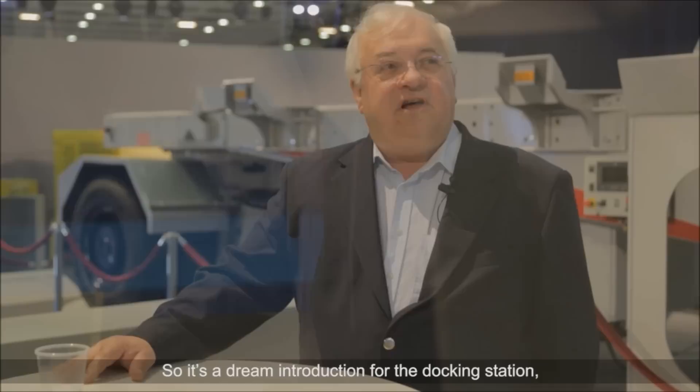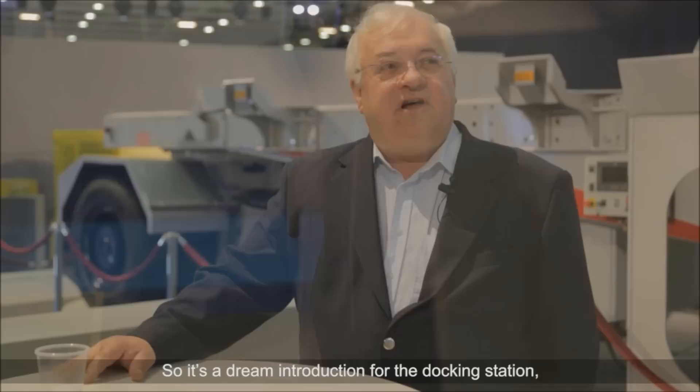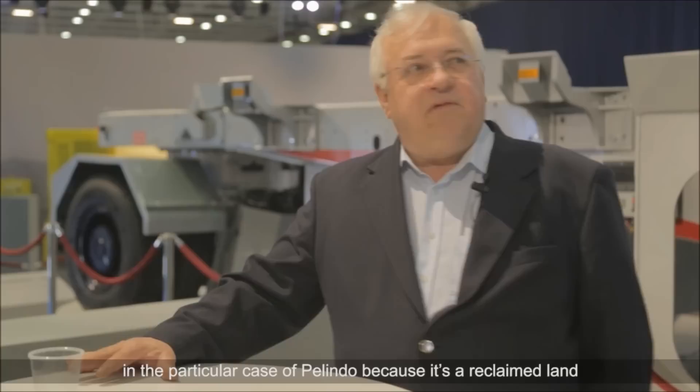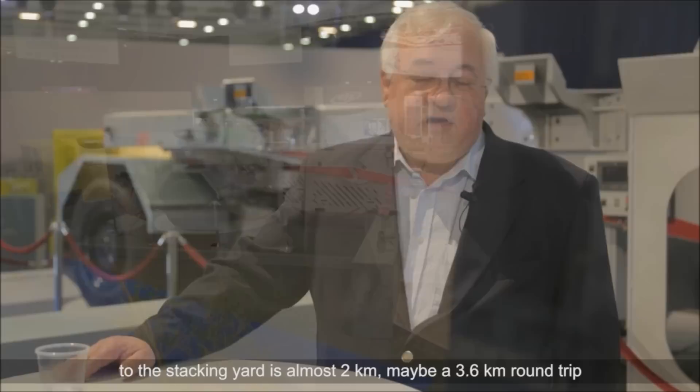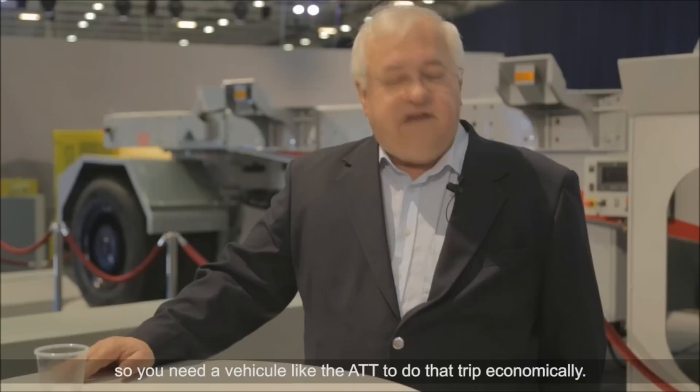So it's a dream introduction for the docking station — it will be the first use in the world. In the particular case of Pelindo, because it's reclaimed land built with a long bridge into deep water, the travel distance from the quay to the stacking yard is almost two kilometres, maybe 3.6 kilometres round trip.